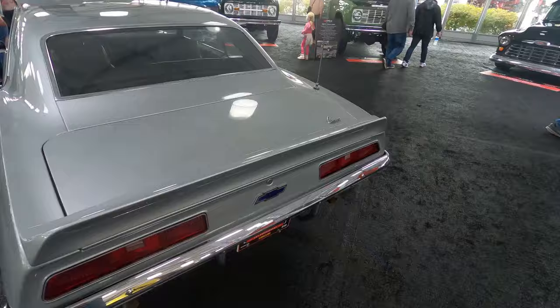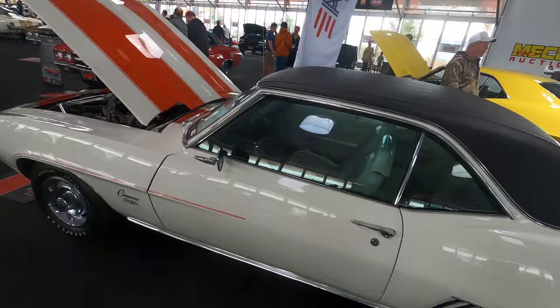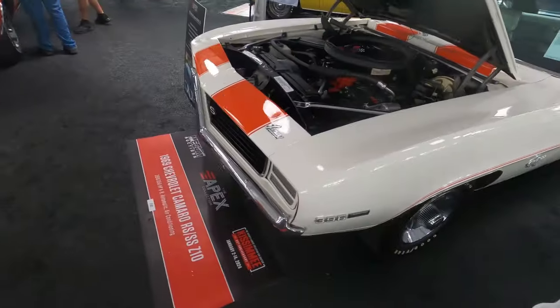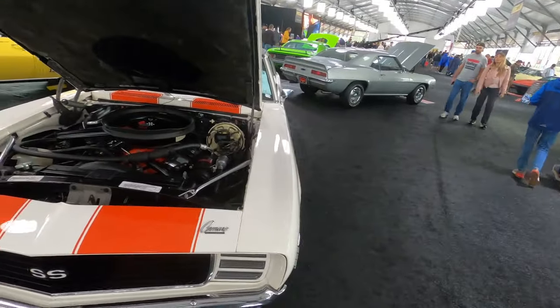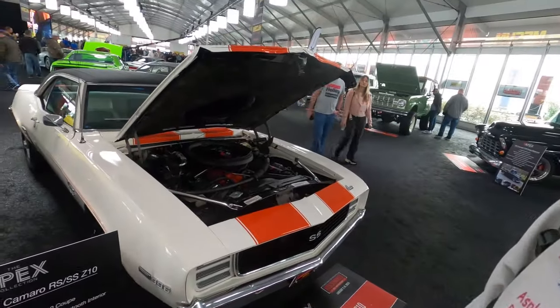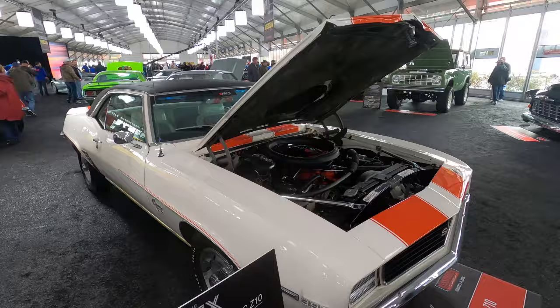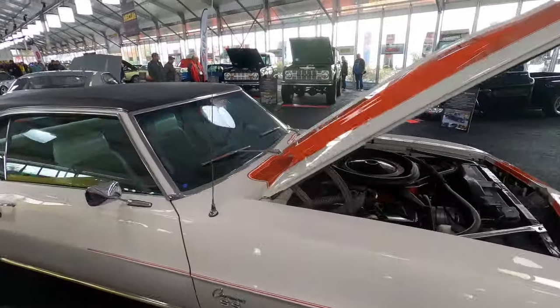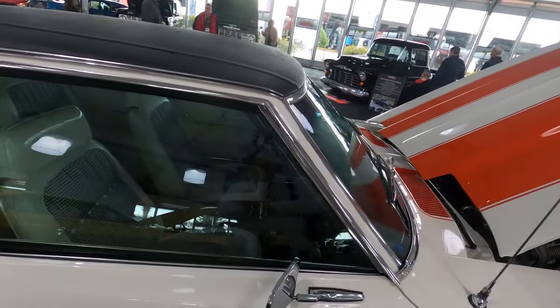Now we have a rare Camaro SS '69, 396 car. This is a '69 Chevy Camaro RS/SS Z10 with a 396 V8 on an automatic with air conditioning — a little strange there. Incredibly rare RS/SS Z10 coupe; most of these were convertibles. Dover White paint with ivory white houndstooth interior. A lot of the houndstooth interiors for these cars were orange if they had the orange stripe, so this one having the white houndstooth makes it special.